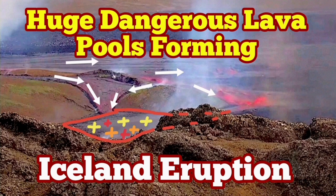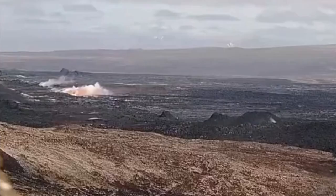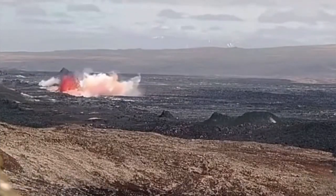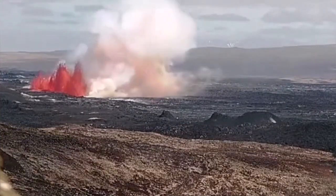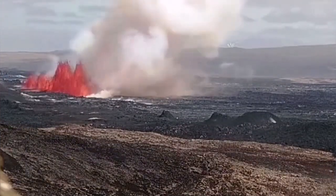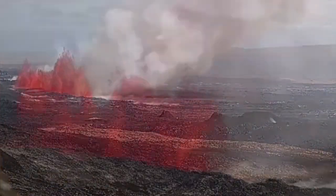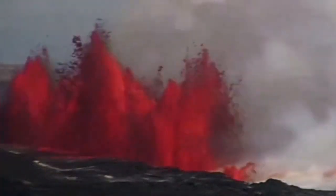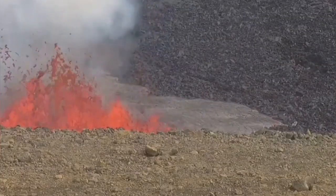The eruption which started in the Svartsangi volcanic system in the Reykjanes Peninsula of Iceland was the biggest we have seen so far in this area. It started with a burst of lava along a fissure almost following the path of the previous fissure from the one which created the K1 volcano, but it extended beyond that — 3.4 kilometers in numerous segments.